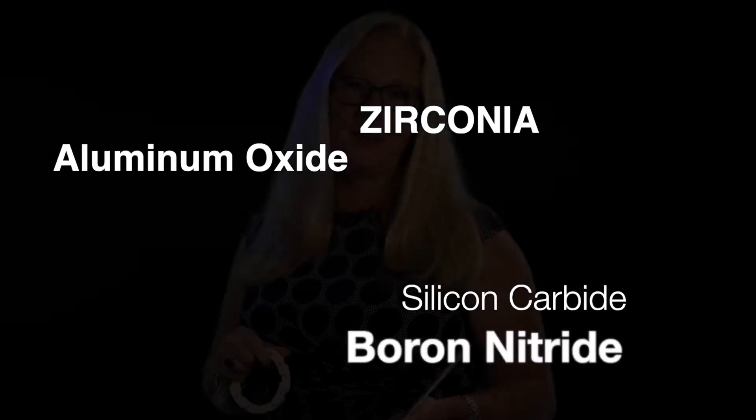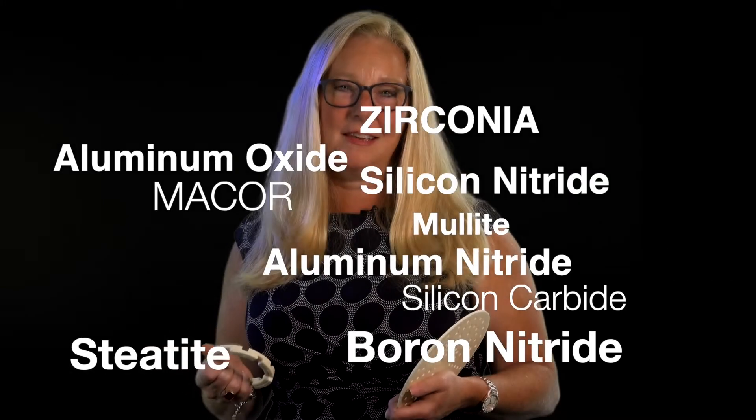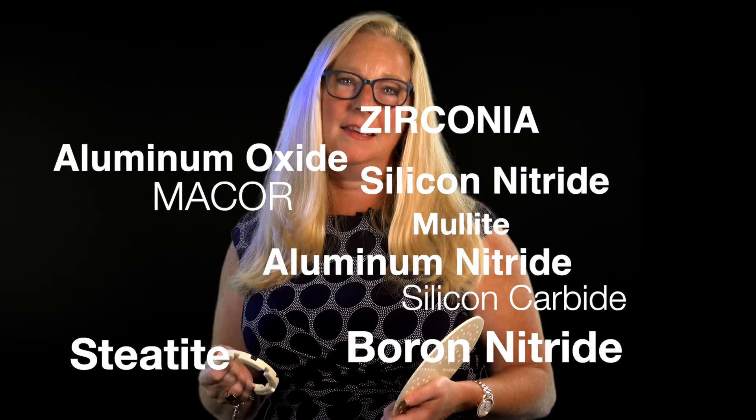Aluminum oxide, zirconia, boron nitride, silicon carbide, silicon nitride, aluminum nitride, steatite, mullite, and Macor.